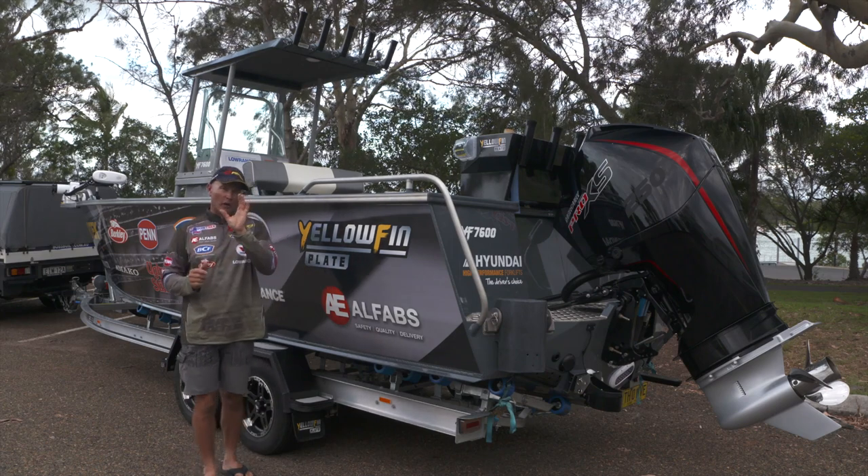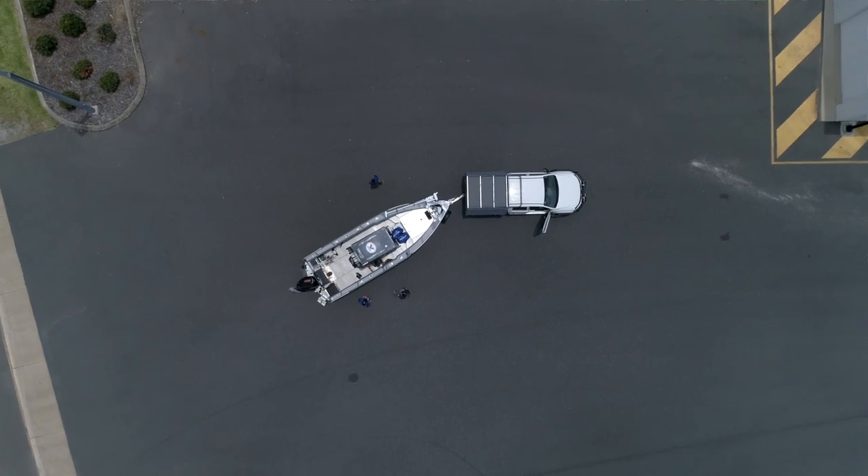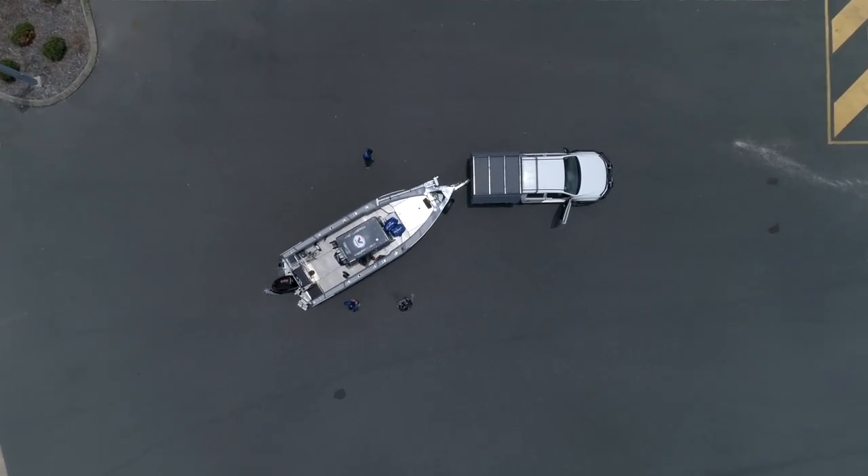Michael Guest here. Let's have a bit of a look at my new fishing weapon. This is the Yellowfin 7600 Centre Console, and what a fishing machine it is.